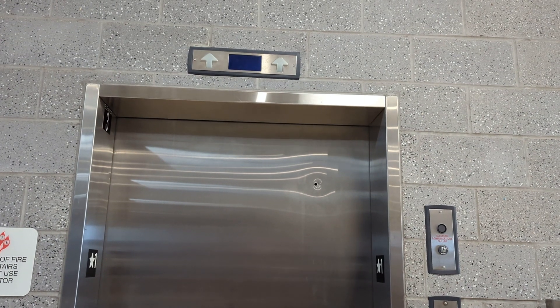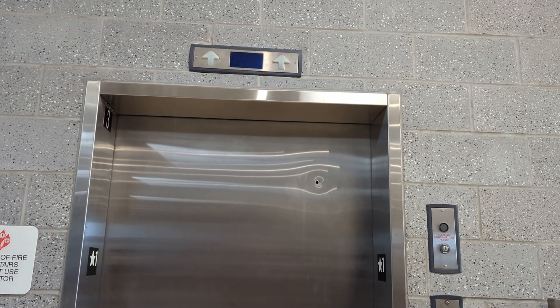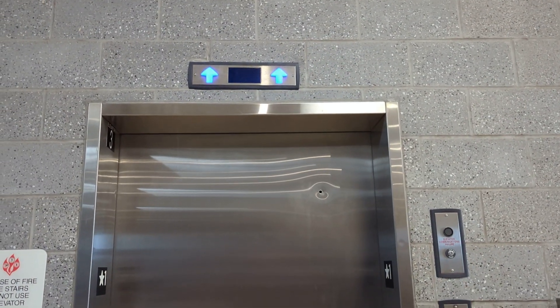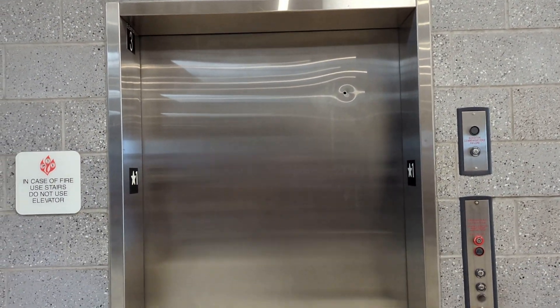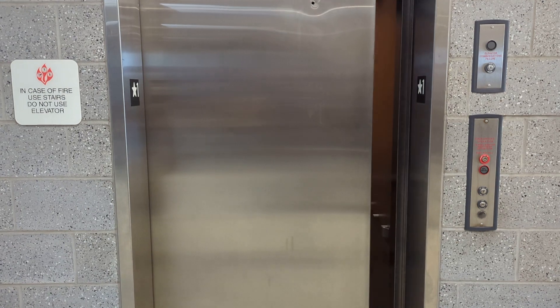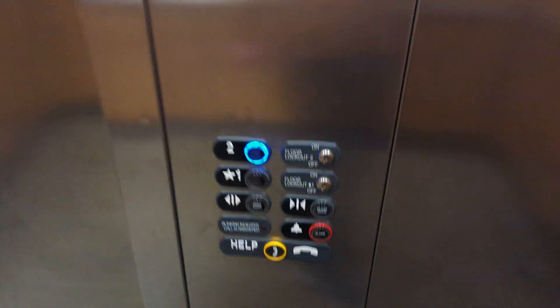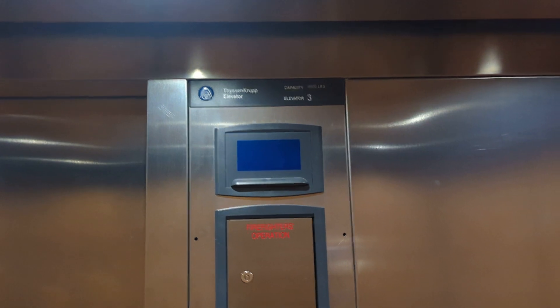Lanterns burn out. We'll go to 2. Door close button works. I like that. Lanterns burn out.